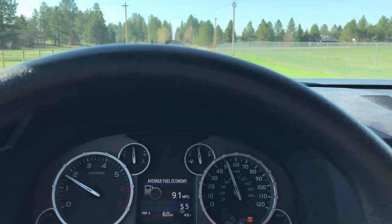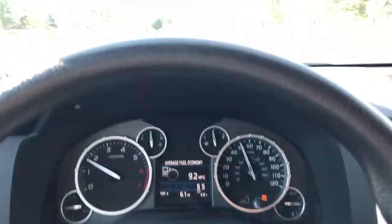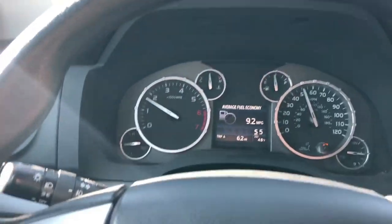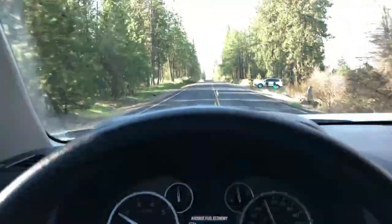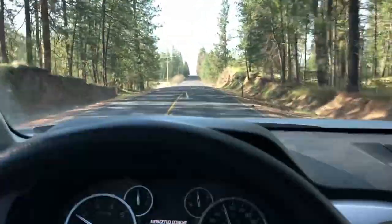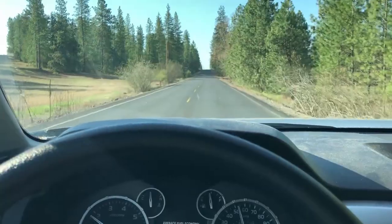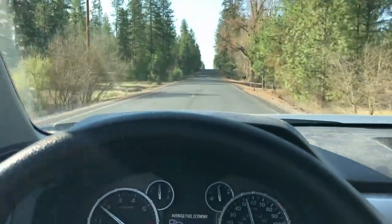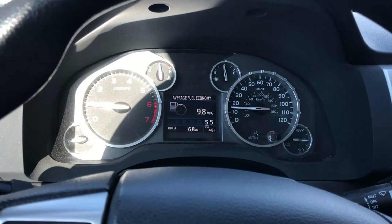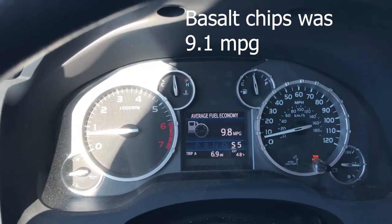We're hauling the two yards of sandy loam. Quick confession — I forgot to reset the trip meter maybe a block or two after pulling out, so I'll use the trip data from hauling the yard and a half of basalt chips. If I had to judge, this feels a little lighter than those basalt chips did — though the sandy loam can vary depending on moisture. Ideally I would have had a scale, but I didn't want to go find one today. Before I put the phone down to back in, we're going to call the MPG: 9.8 for the sandy loam.